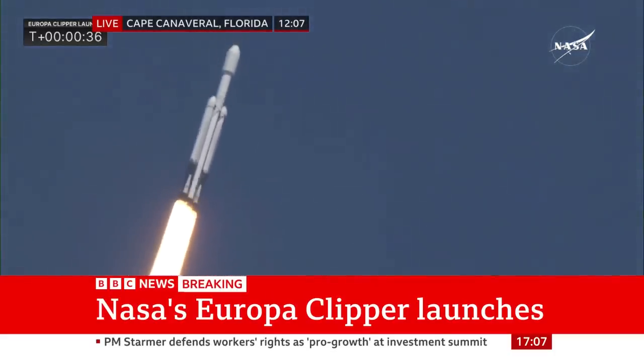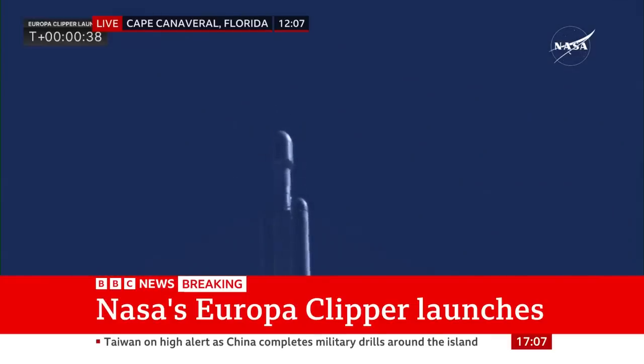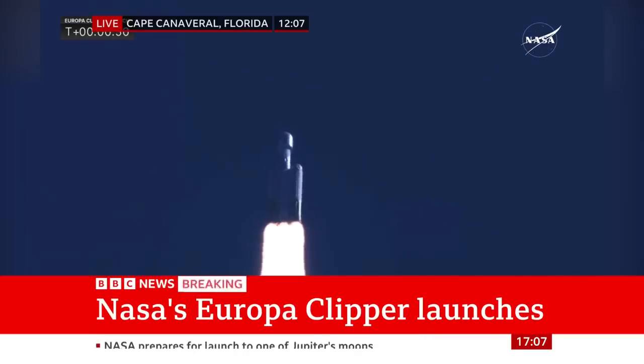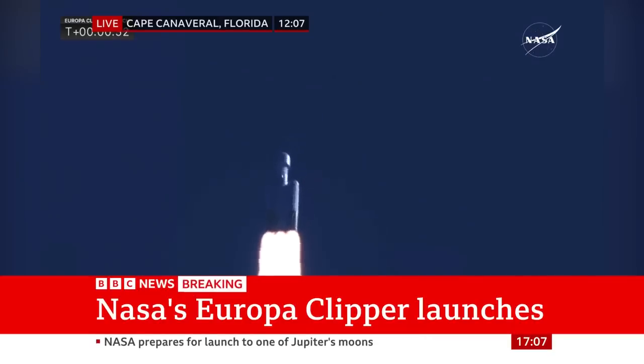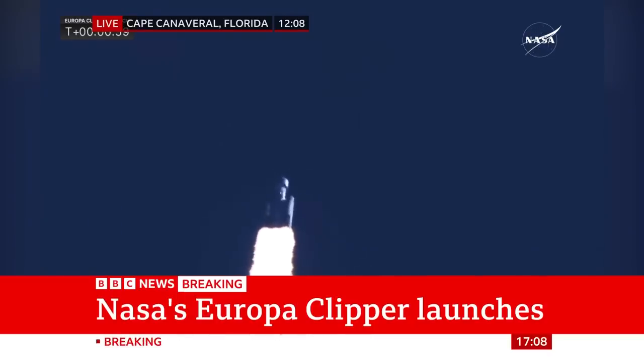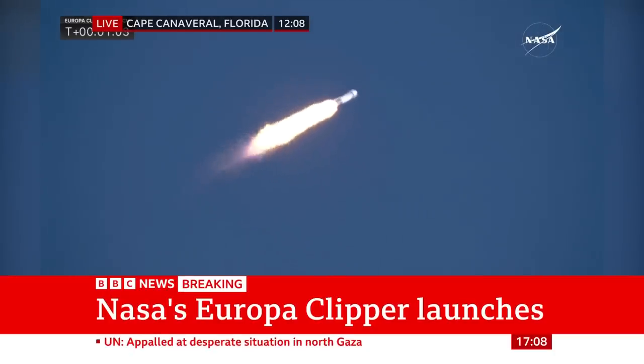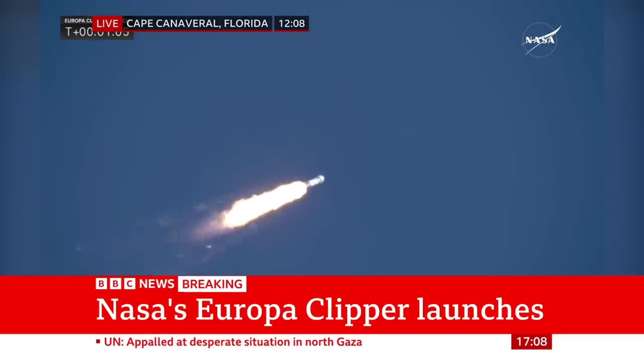Coming up, they're going to back off those engines just a bit. We're getting ready to head into maximum dynamic pressure and telemetry is nominal — the power and telemetry on the vehicle are good. Everything's looking really well. Falcon Heavy is supersonic. They have reduced power in the center core to get through max Q, maximum dynamic pressure on the launch vehicle. The two side boosters are at full throttle.